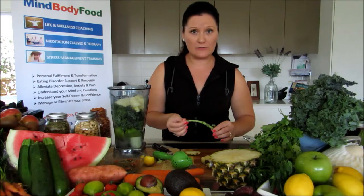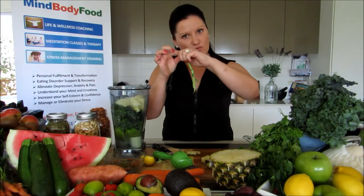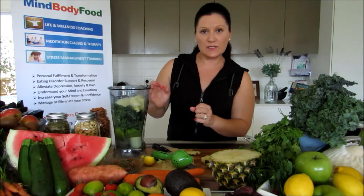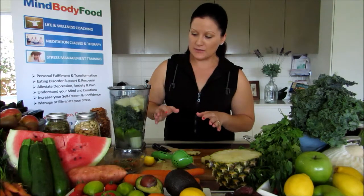Depending on your blender, it's a good idea to rip the kale leaves away from the stem to remove some of that extra fibrous tissue. I've also added a couple of slices of ginger root and about 10 centimeters of cucumber, which I've whipped in there as well.